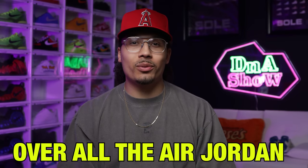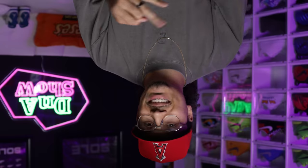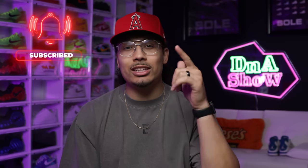Today we're going to be going over all the Air Jordan releases set to drop in June. We'll be talking about retail, resale, styles, cuts, materials, and all different types of things when it comes to these drops and how I feel they're going to be. My name is DJ and this is the DNA Show — on this channel I love talking about sneakers and giving you update videos like this, so if you haven't already, consider subscribing and joining the fam.